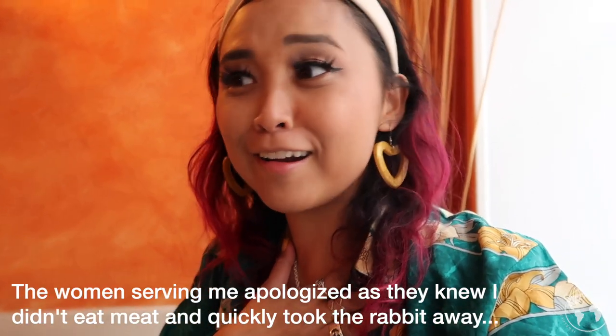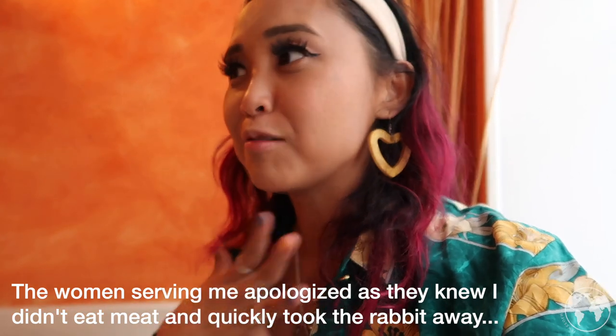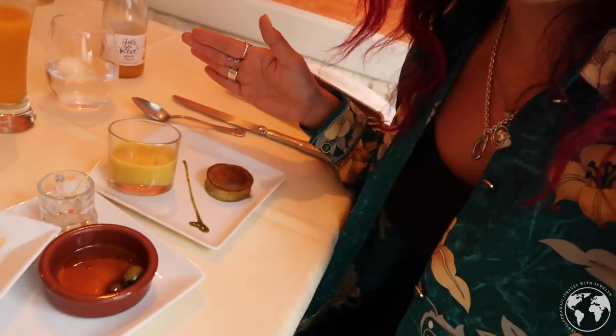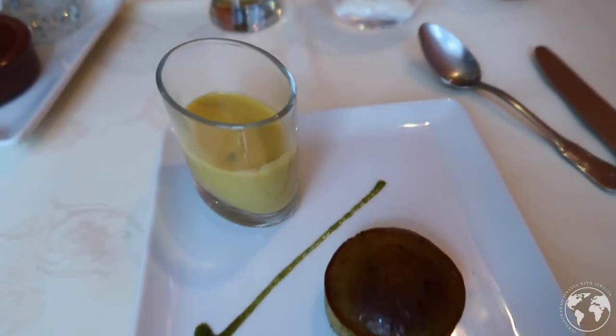There was a little incident. With the language barrier, the two women that are serving me know that I don't eat meat, and the little — what do you want to call it — aperitif, the really small starter, they served me rabbit. Oh my god, my heart. Anyway, they took it away and now I have something that's just vegetables, so let's try.